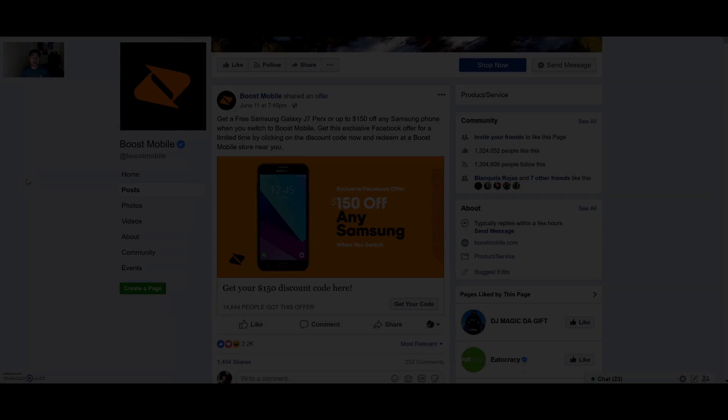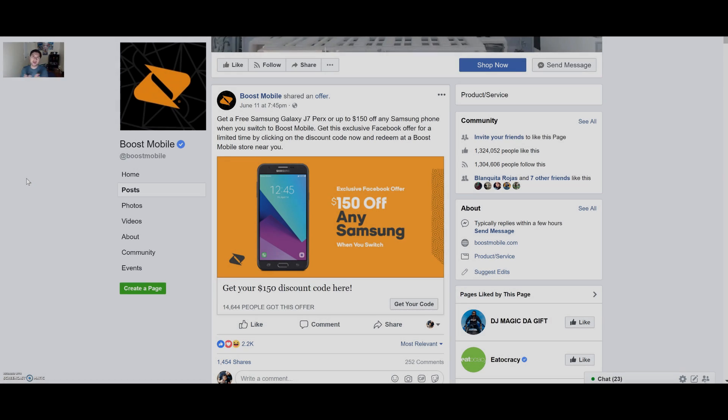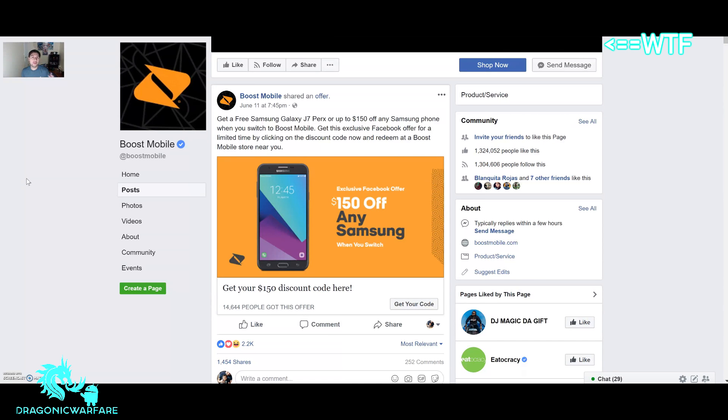Hey guys, welcome back to another video. Today I have some amazing news for you — Boost Mobile is bringing back the Facebook coupon. It looks like Boost Mobile and Facebook have been teaming up for quite a bit of time, with iPhone sales, new Android sales, and overall phone sales. These coupons you can only get through Facebook or through their website.